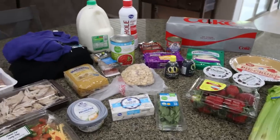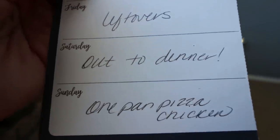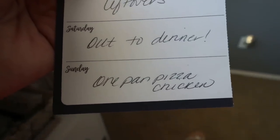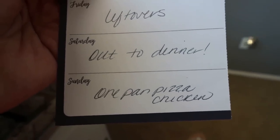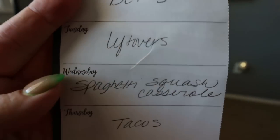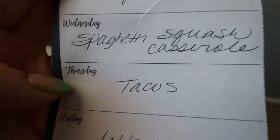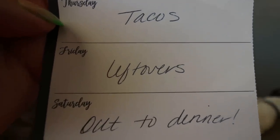Let's jump into what's for dinner and what you'll be seeing in Monday's meal prep. Here's what is on my menu for the week: Saturday is always an out to dinner or takeout night. Sunday I'm making one pan pizza chicken — you'll see that recipe in next Wednesday's What I Eat in a Day. Monday we're doing BLTs. Tuesday is always a leftover night. Wednesday I'm making that spaghetti squash casserole, probably with some bare chicken nuggets. Thursday will be taco night, and Friday is another night of leftovers.